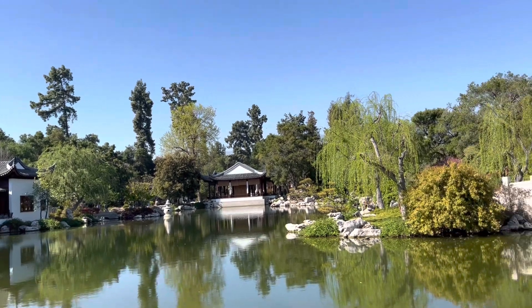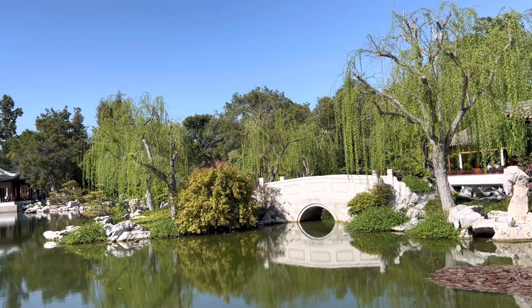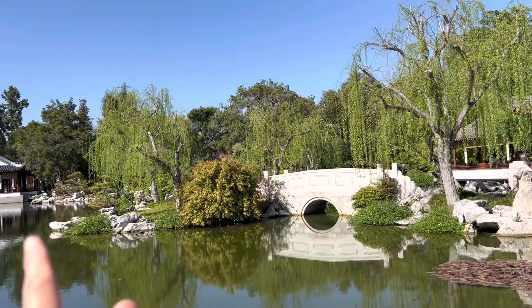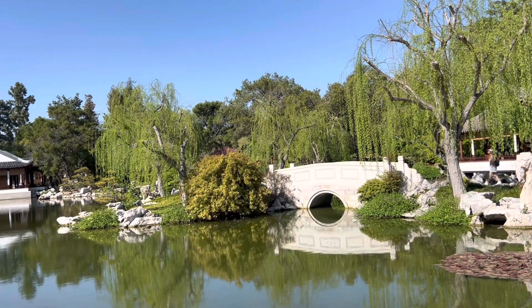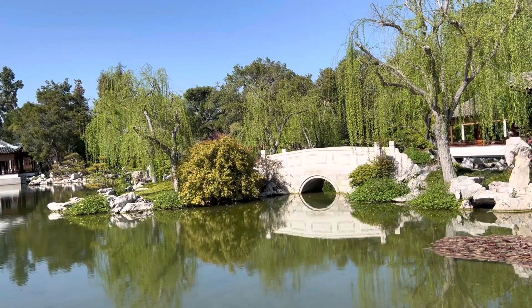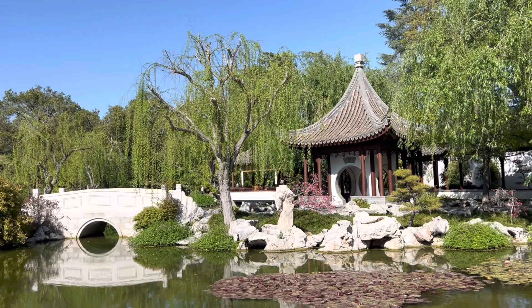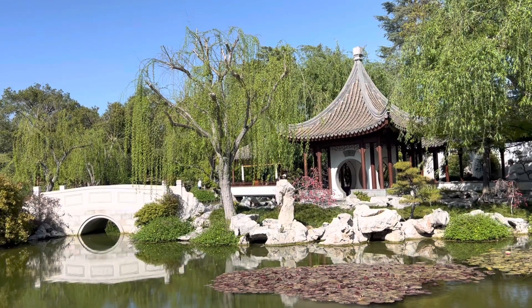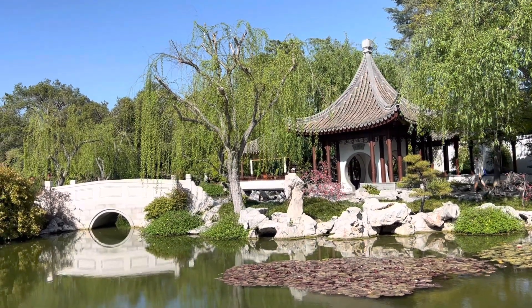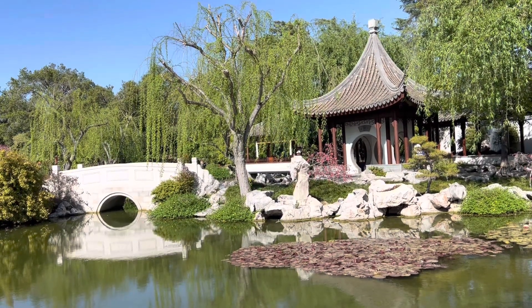This is so beautiful — that little bridge and its reflection make a perfect circle, or semi-circle. That is another resting pavilion with a different kind of foliage. And this stone is from Taihu.